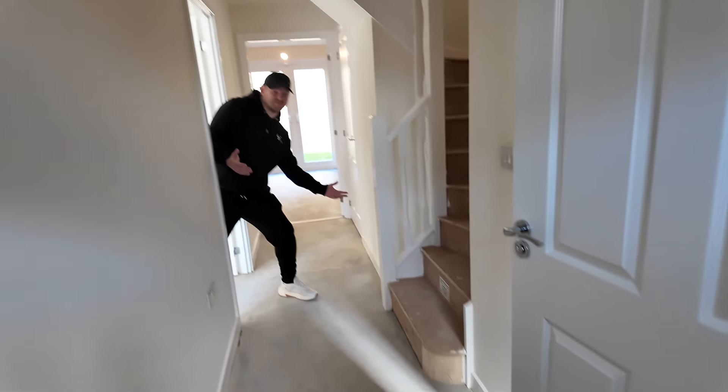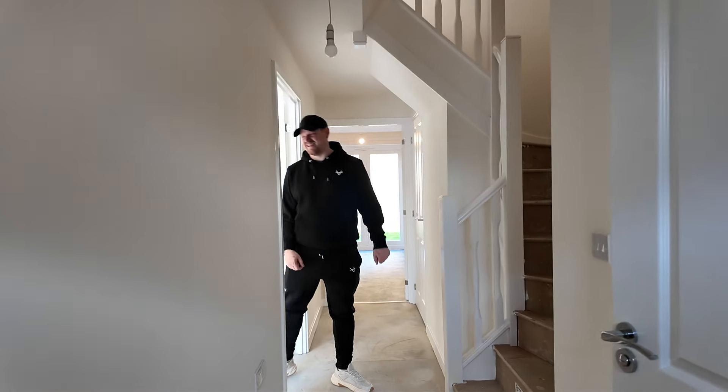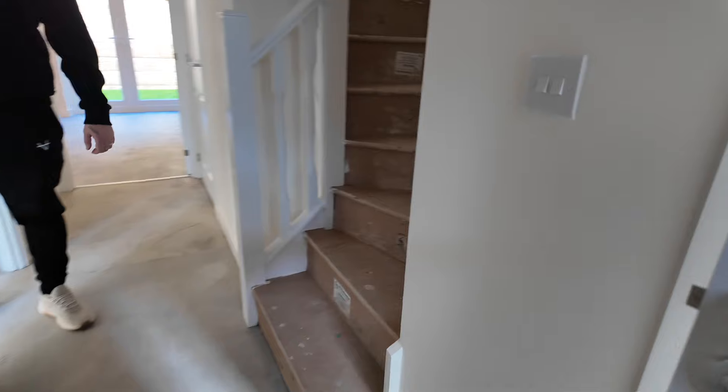So this is the front door — that's the best bit, the front door. And then you come around here and we've got a little bathroom.